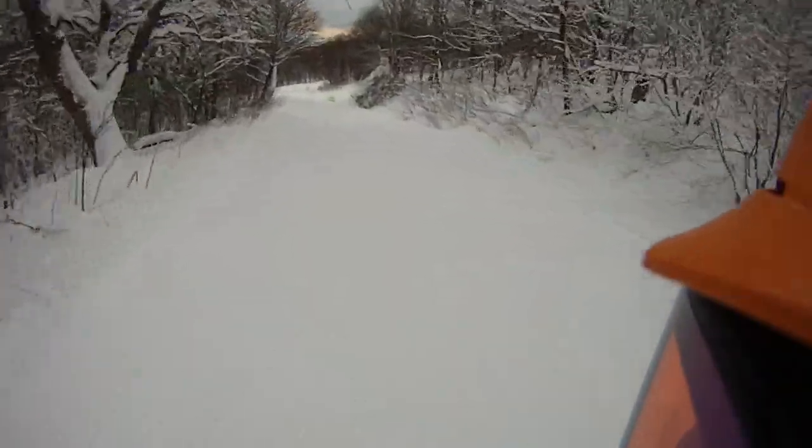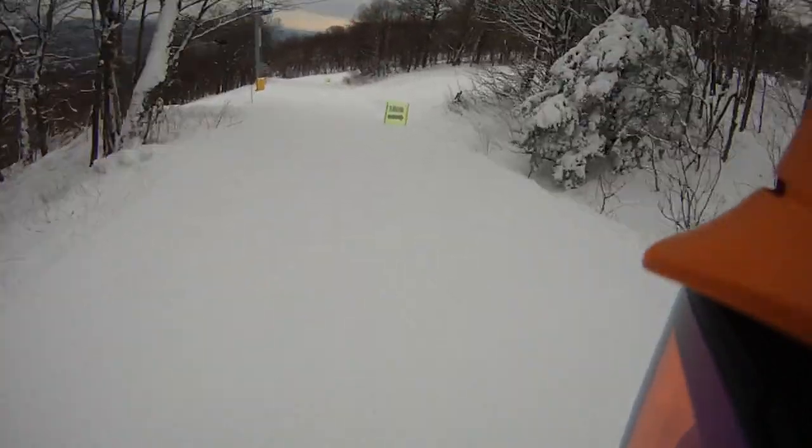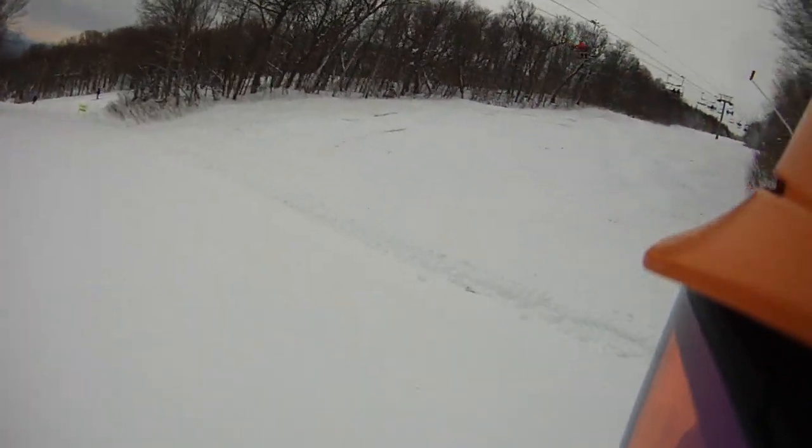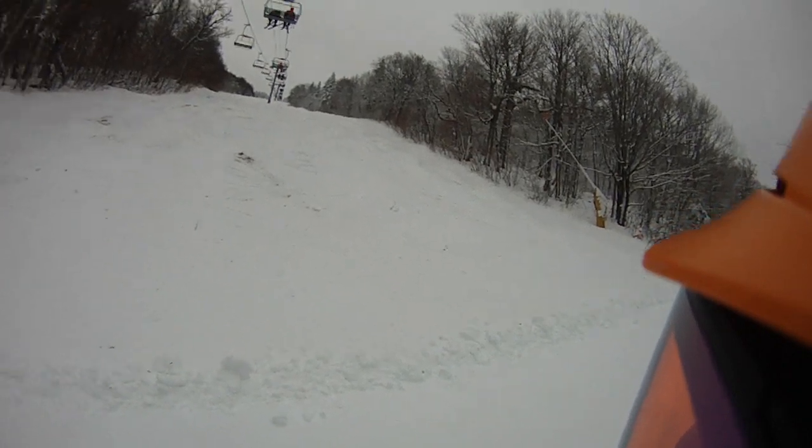Woo! That was good. First run of the morning. So as you can see, lift line is nothing but natural cover, just like the Sun Bowl.